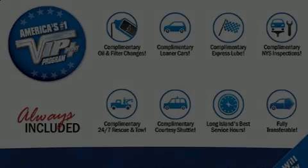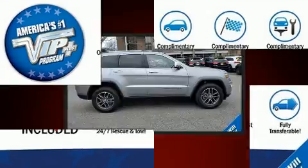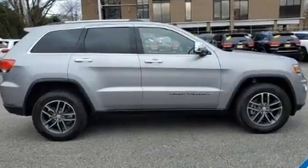Discerning drivers will appreciate the 2017 Jeep Grand Cherokee. With fewer than 15,000 miles on the odometer, this four-door sport utility vehicle prioritizes comfort, safety, and convenience.